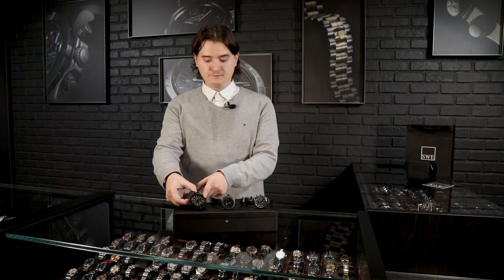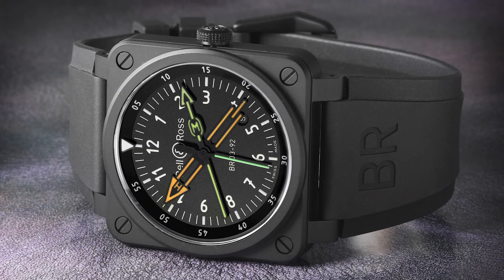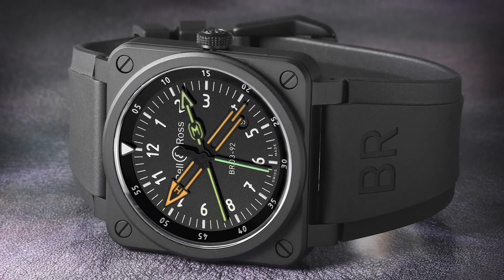Moving on to the last watch we have today — it's the beautiful Bell & Ross Radio Compass. Bell & Ross is known in the industry for its strong connection with aviation, because all of their watch designs are inspired by the aviation tools found in a pilot's cockpit, and this watch is one of them. It has a perfectly square shape, 42 millimeters.